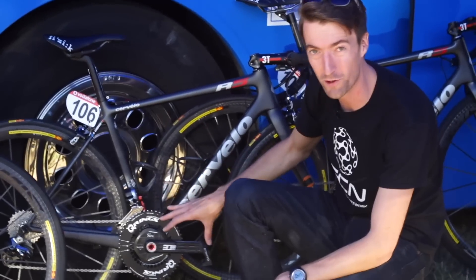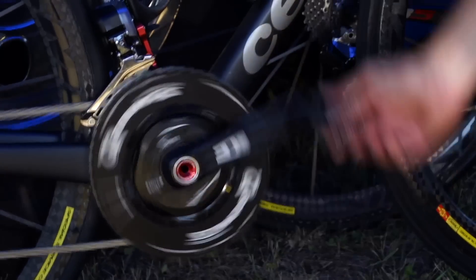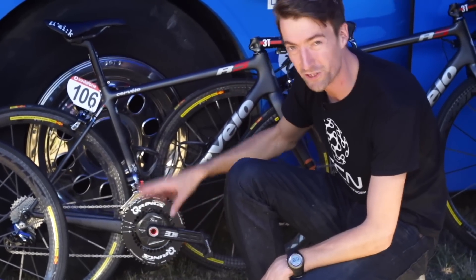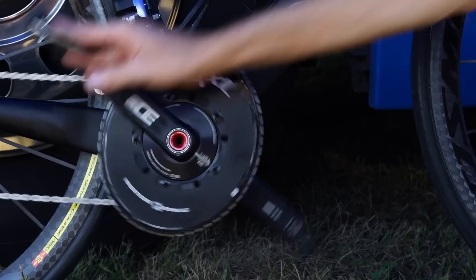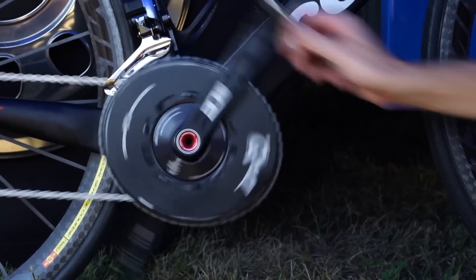They make two different sorts of non-round rings. The first ones are these — the original ones they produced back in the days when I was riding for Cervelo, exactly what I was using. But they also make this one over here, the QXL, which we can see David Millar using. It's a slightly more extreme version — as you can see as I turn it, it really is quite a long way from round.